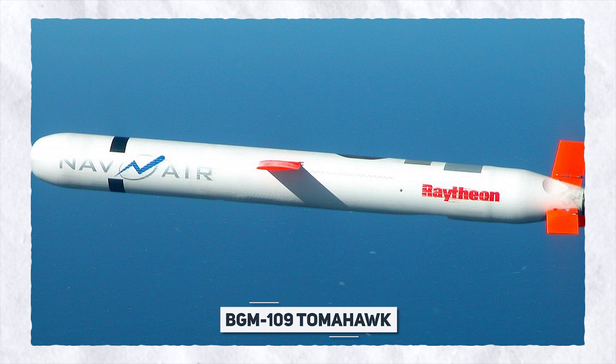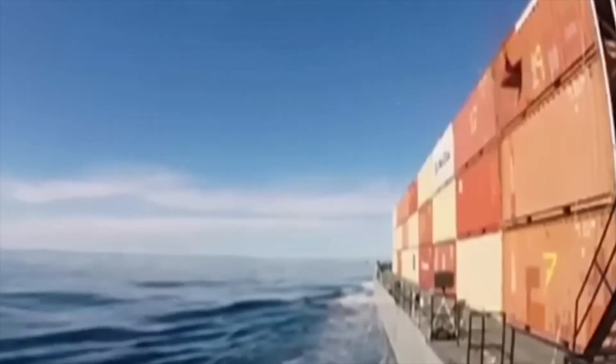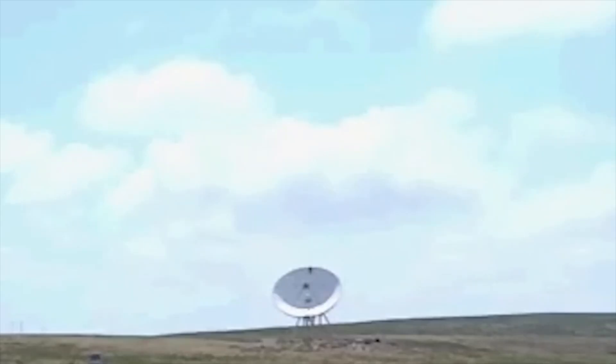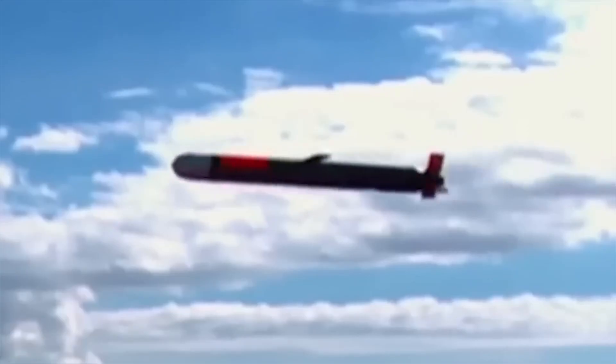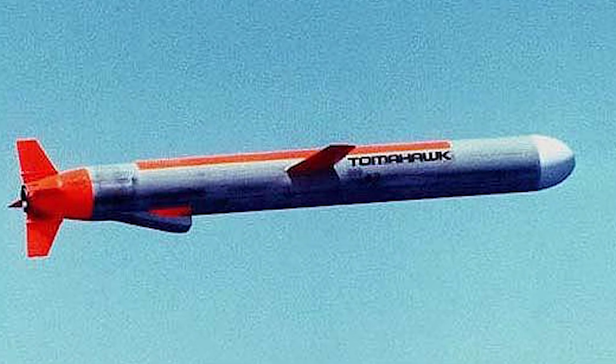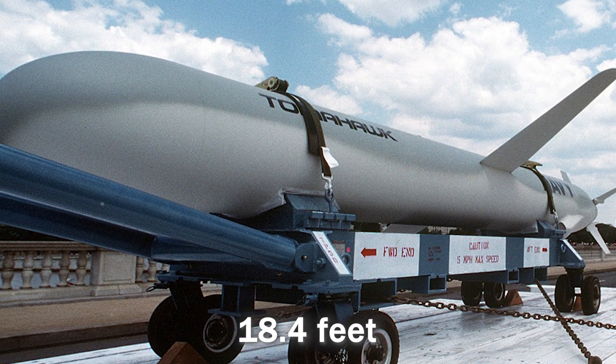The BGM-109 Tomahawk is widely recognized as one of the most extensively used and proven cruise missiles in Western military arsenals, renowned for its capacity to carry a substantial payload over extensive distances. This long-range, unmanned weapon boasts an impressive accuracy of approximately 16 feet. Measuring 18.4 feet in length, the Tomahawk missile can achieve a range of up to 1,500 miles and attain speeds of up to 550 miles per hour.